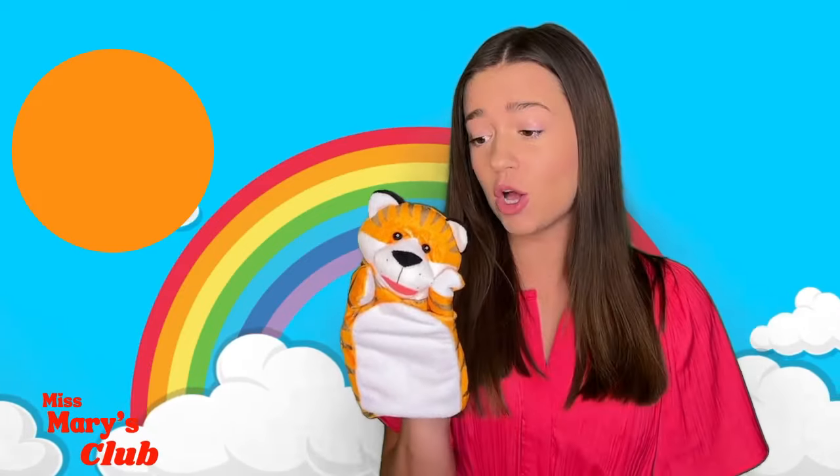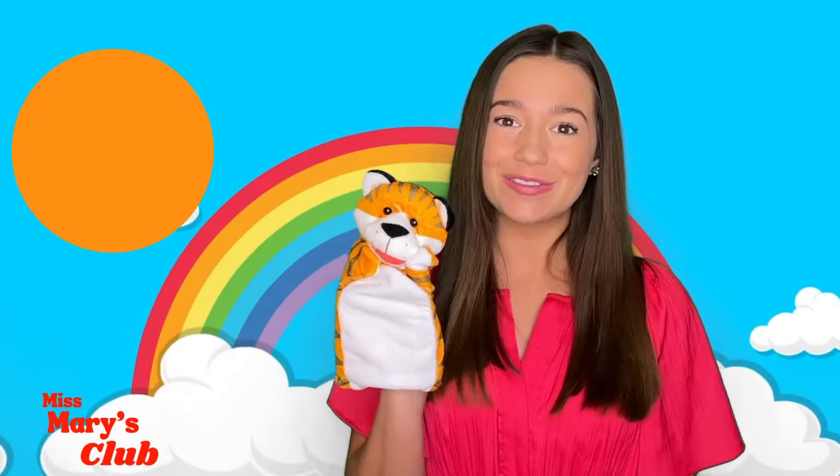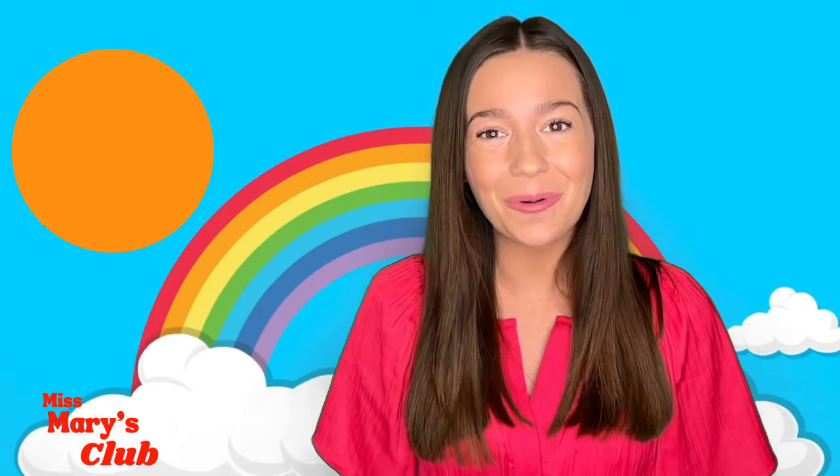Look! This is my tiger puppet! He's orange and he also has stripes. He's so cute and soft! Let's learn about things that are orange!